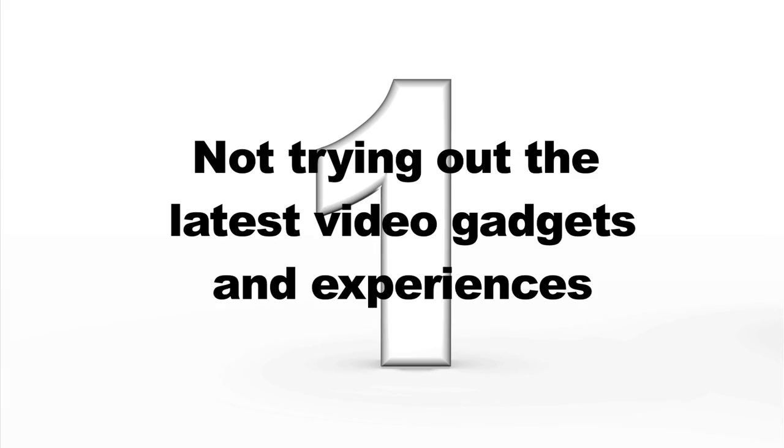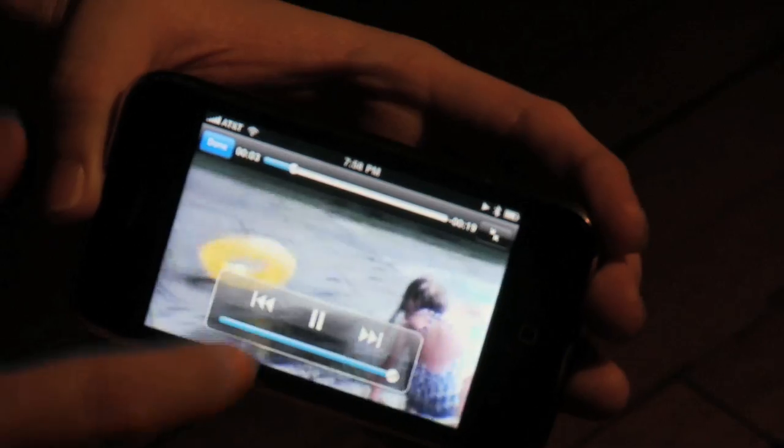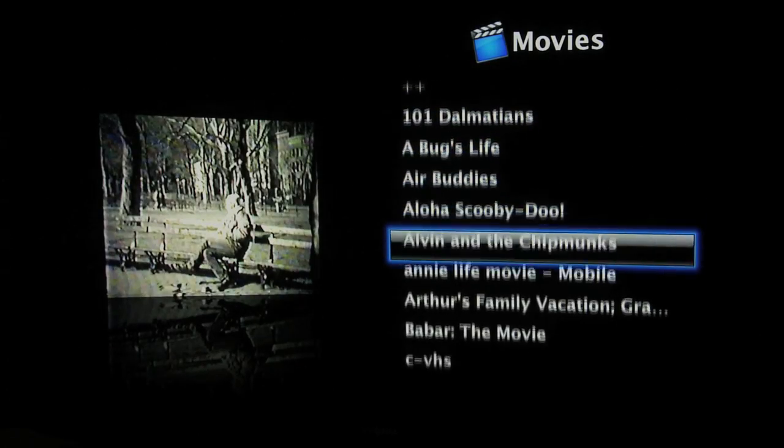And finally, mistake number one: not trying out the latest video gadgets and experiences. Once your tapes are digitized, there are tons of gadgets out there that you can use to really bring life back into your old videos. You can load them onto your iPhone or other mobile device, stream them to an Apple TV or TiVo, or even stream them to PlayStation or Xbox. Once your videos are in MPEG-4 format, you have tons of options. So just get out there, play around, and have some fun.